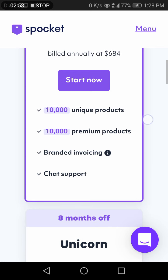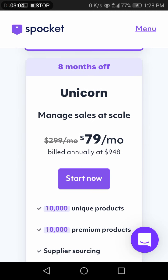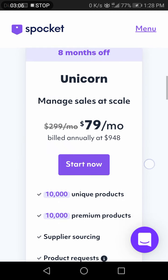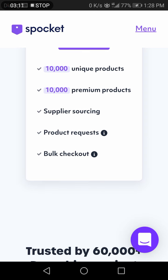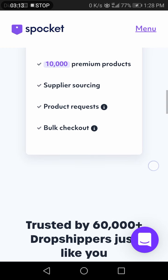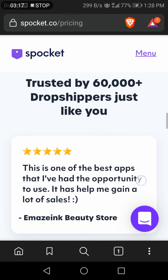The Build plan includes 10,000 unique products, 10,000 premium products, branded invoices, and chat support. The Unicorn plan lets you manage sales at scale with 10,000 unique products, 10,000 premium products, and supplier-sourced products.